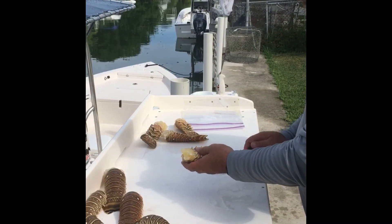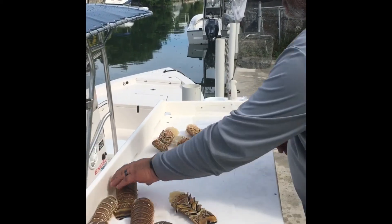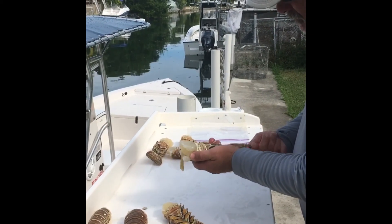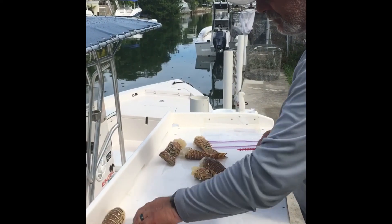Devane. Best tool on the planet. Goes in nice and easy. Fat boy right there. Bam. Easy peasy.